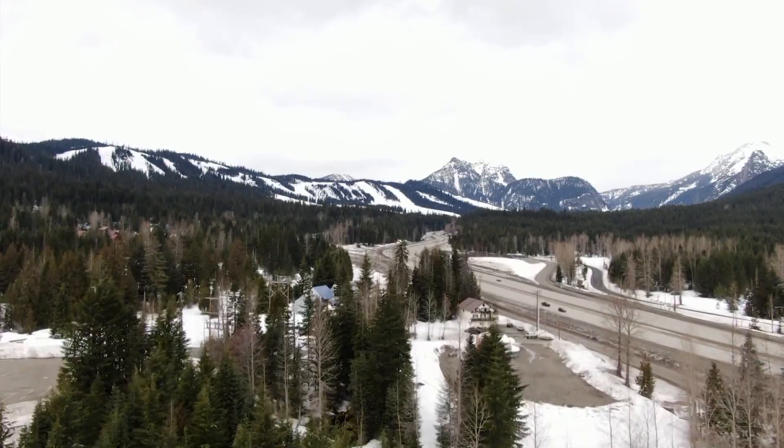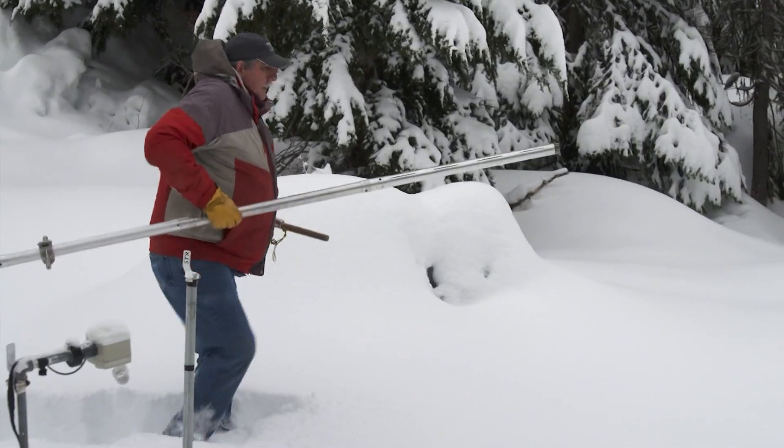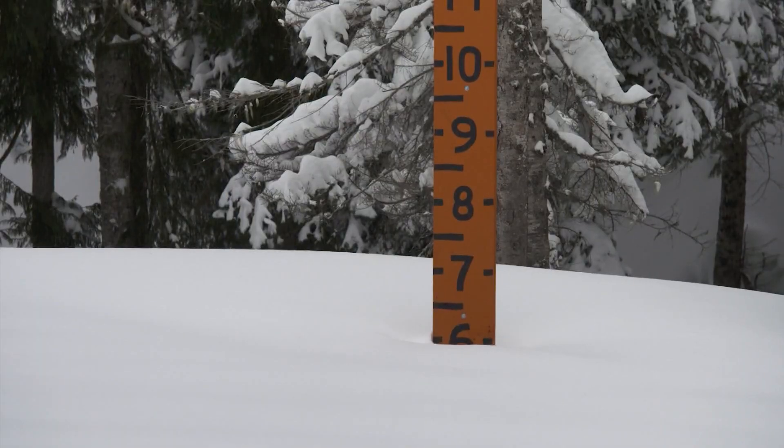Our snowpack could use a boost. It's going to take some pretty good moisture, I feel, to bring us back up to par and kind of finish off this season where we should be. Scott Patti has tracked snowpack for decades in the Cascades. He works for the Natural Resources Conservation Service, part of the USDA.